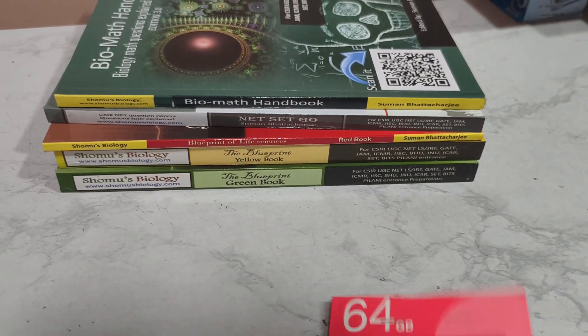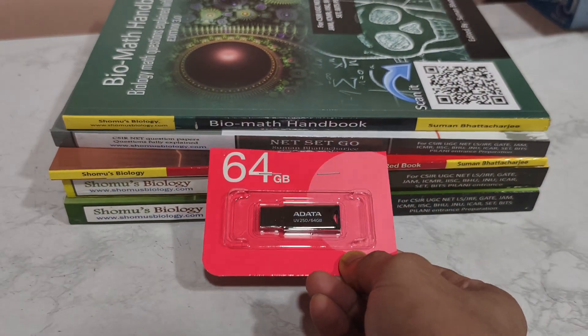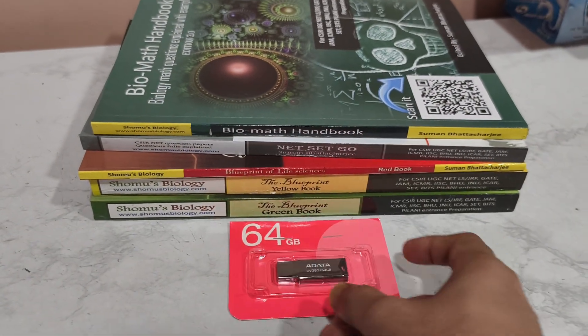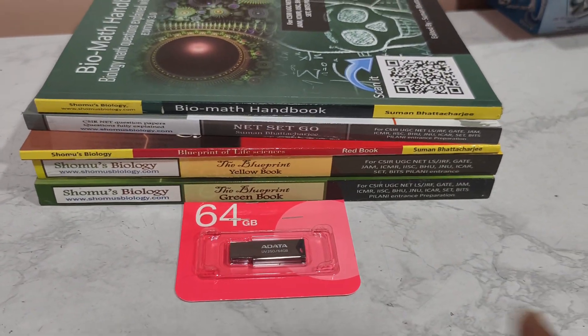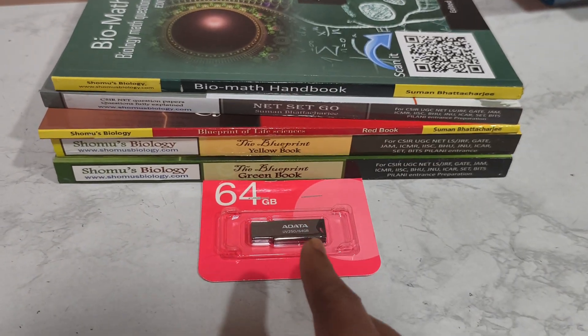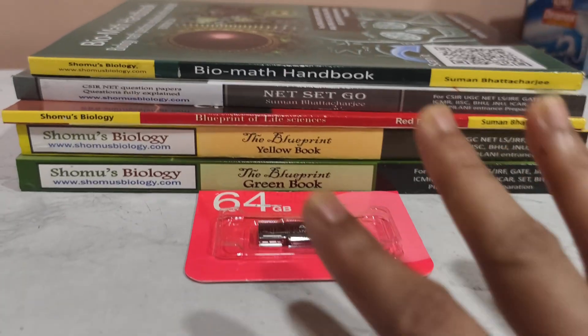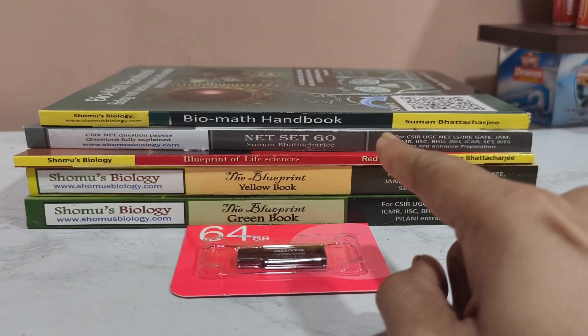This pen drive comes with a lifetime validity of the content. The coaching hours have a two-year validity, but the pen drive comes with a lifetime validity of the contents inside it. No one is going to offer you all this with a lifetime validity.